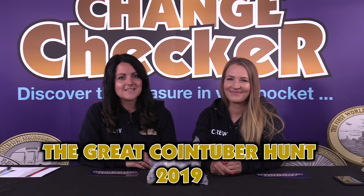Something really exciting is about to happen, Change Checkers, as we've been invited by Christopher Collects to take part in the Great British Cointuber Hunt 2019 on the 25th June. So 10 YouTube coin hunters will be going head to head for the biggest 50p battle ever, with each team hunting through £250 worth of coins to find the rarest commemorative 50ps.